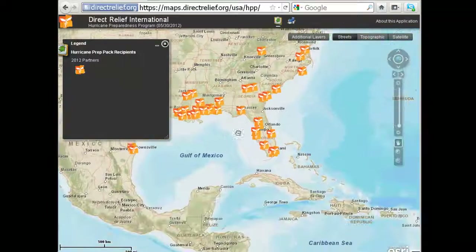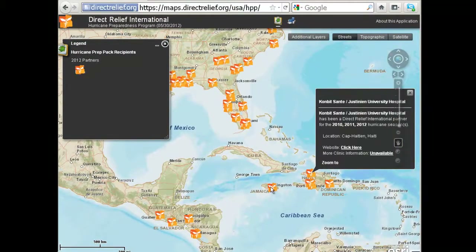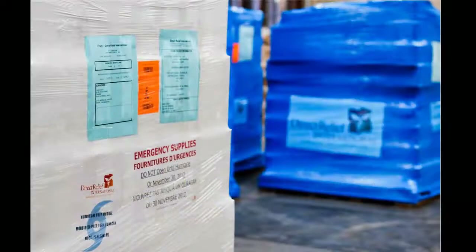We have the same information for our international partners. This year, we have equipped 10 partners in seven countries with modules designed to treat up to 5,000 patients for one month.